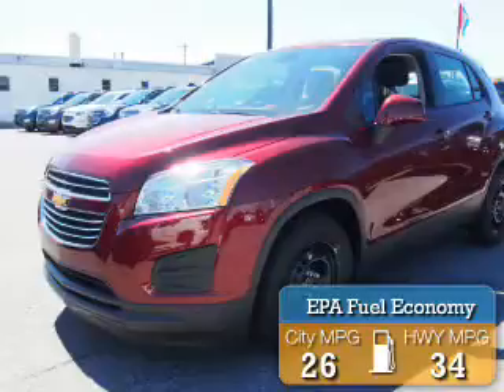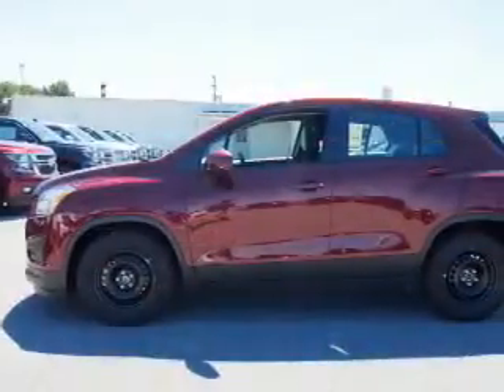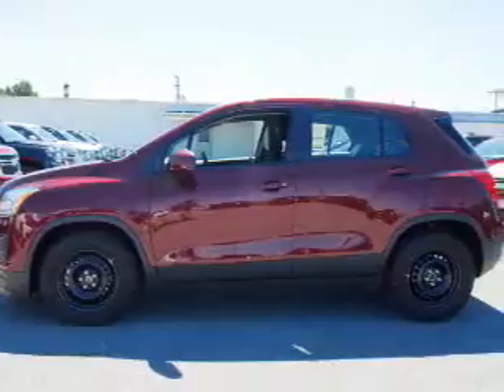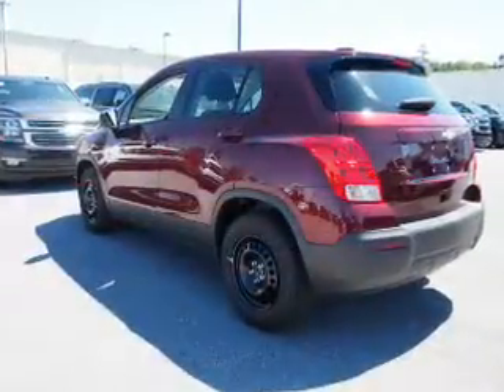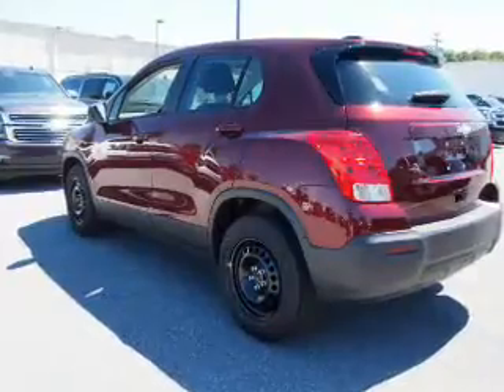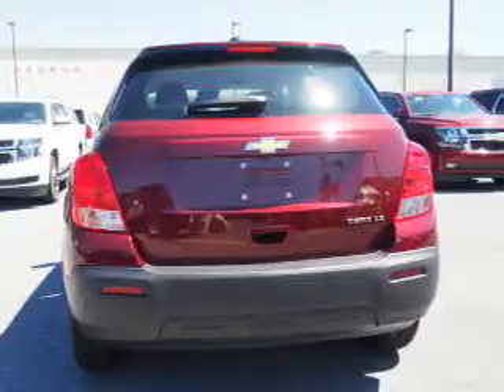Great fuel efficiency saves you money by requiring fewer trips to the gas station. The features include electric trunk, an alarm system, keyless entry, independent suspension, brake assist, traction control, stability control, front ventilated disc brakes, daytime running lights, and anti-lock brakes.